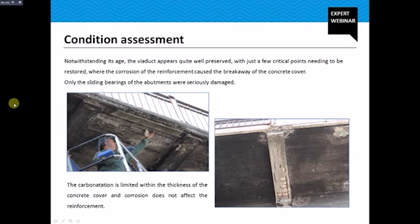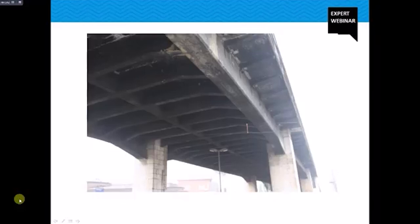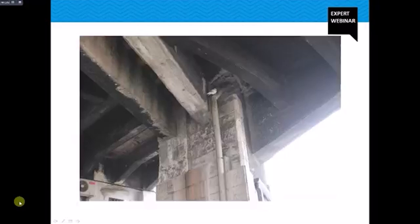Notwithstanding its age, the viaduct appears quite well preserved with just a few critical points needing restoration, where corrosion of the reinforcement caused breakaway of the concrete cover. Only the sliding bearings of the abutment were severely damaged. Carbonation is limited within the thickness of the concrete cover and corrosion did not affect the reinforcement. As you can see in the photos, concrete is not damaged and only superficial treatments are required. The thick coating of black grease and smoke deposited by ancient steam locomotives probably protected the concrete surface from aggressive agents.